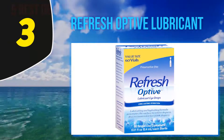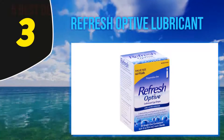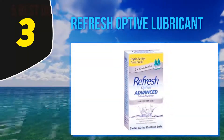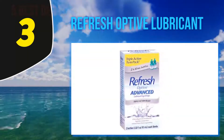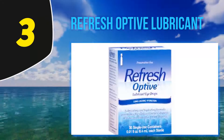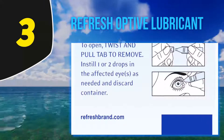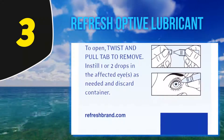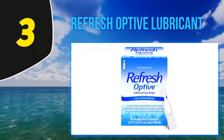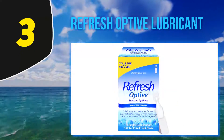Halfway through my list at number 3: Refresh Optive Lubricant Eye Drops. Most preservatives are harmful to the human body, and Refresh brings a drop that is completely free from preservatives, making you risk-free during application. It keeps the inside of your eyes wet so they function as they are supposed to, ensuring you see everything clearly without discomfort from lack of tears. Refresh is one of the most reputed companies that doctors appreciate.